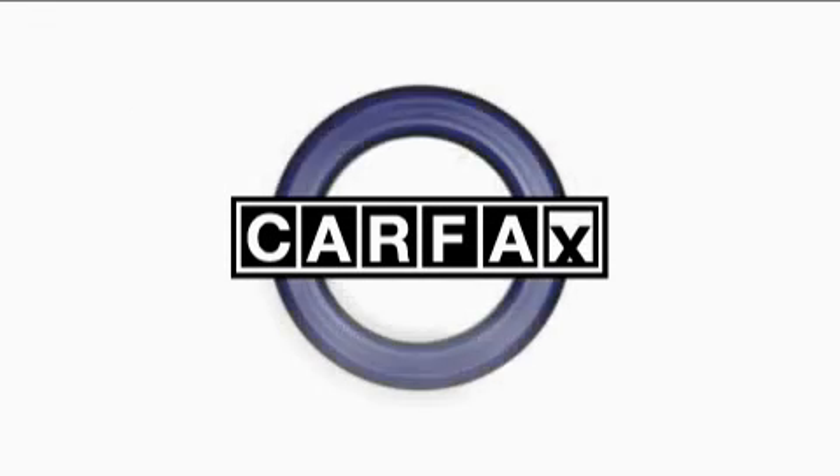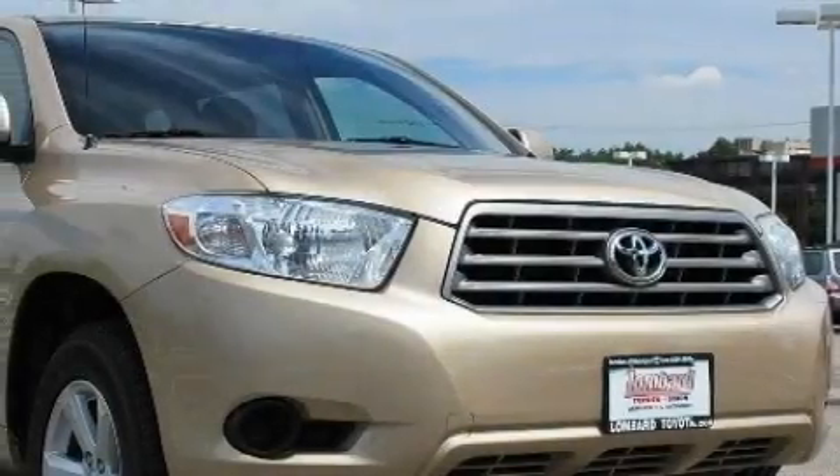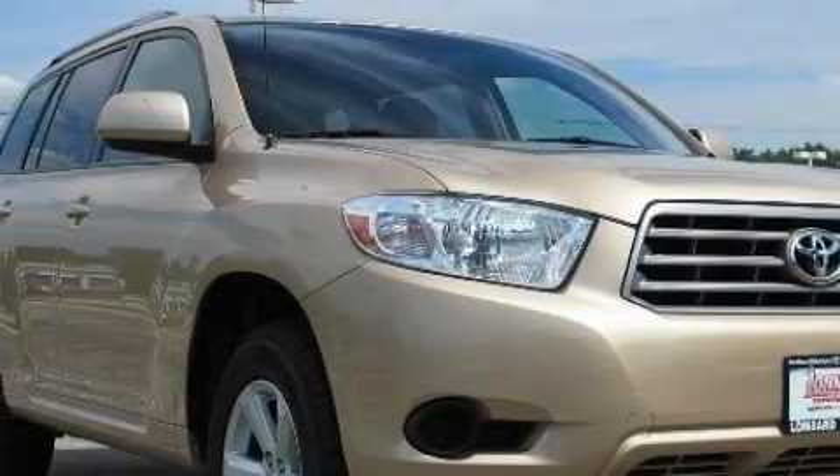This crossover has had only one owner and it qualifies for the Carfax buy-back guarantee. Stop by today and test drive this automobile for yourself.